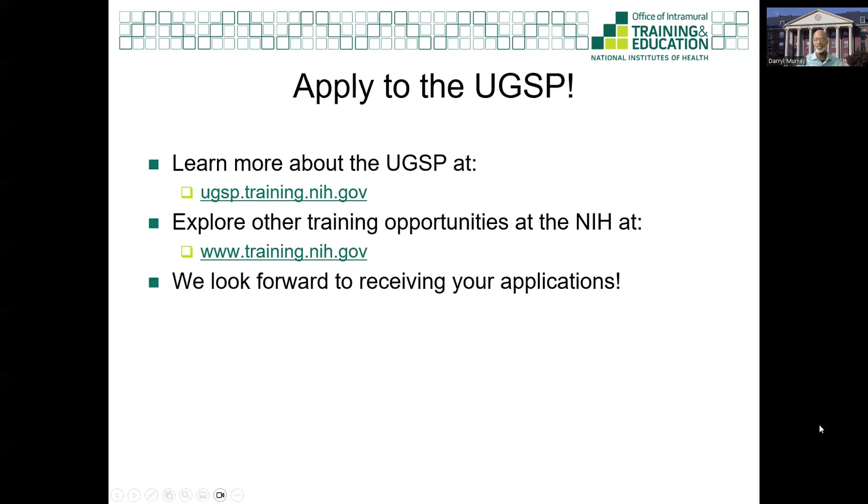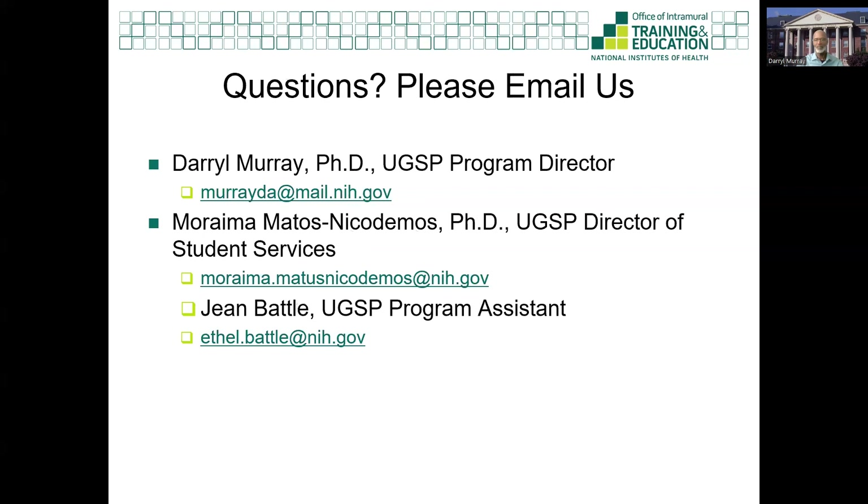I encourage you to visit our website to learn more about the program and the application process. Also explore other training opportunities at the NIH at www.training.nih.gov. We look forward to receiving your application. Feel free to email me directly at UGSP@NIH.gov if you have any questions. Thank you for your attention and good luck applying.